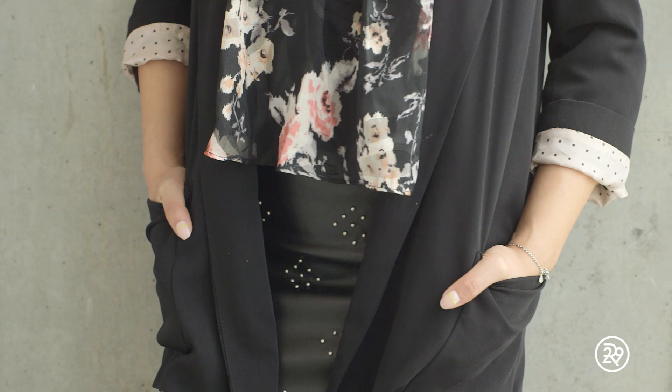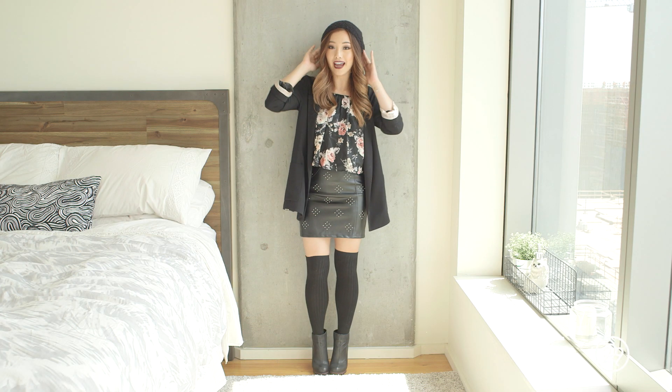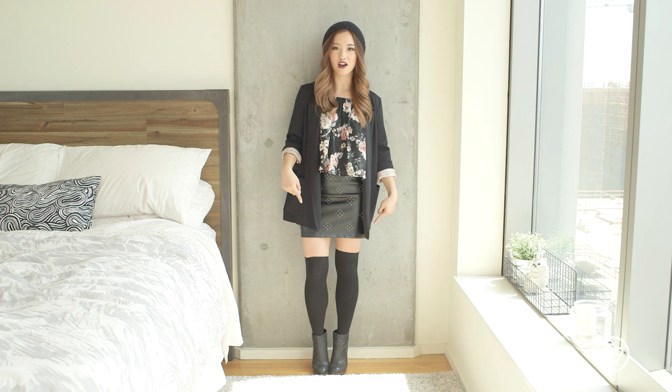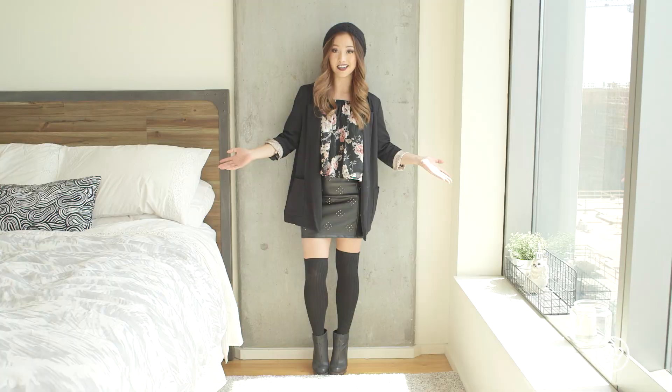And the fall elements of this outfit is definitely the beanie. It's gonna keep my head warm and my ears. And I threw on some thigh-high socks because I really couldn't commit to pants. So a thigh-high sock is gonna be perfect because if it gets too hot, I can always just take them off, roll them in my purse, and call it a day.